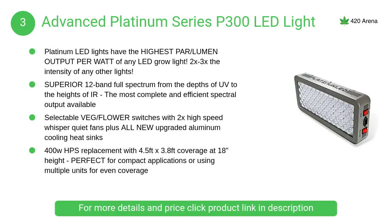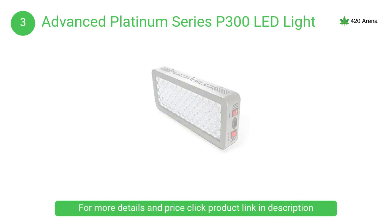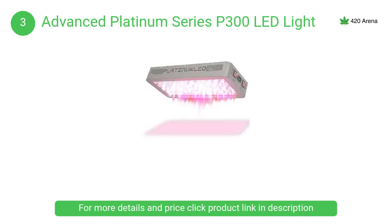At number 3, the Advanced Platinum Series P300 LED light. Platinum LED grow lights offer dual light spectrums to provide one of the best vegetative growth and flowering stages. The veg setting uses only 93 watts to provide excellent vegetative growth in a 4.5 by 3.8 foot area.